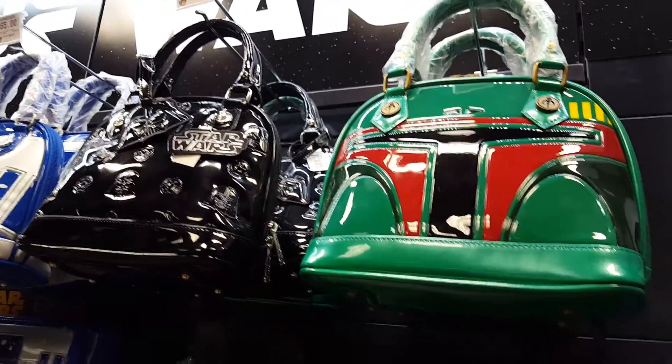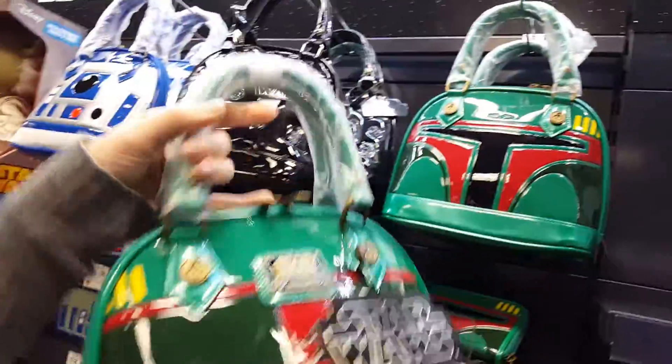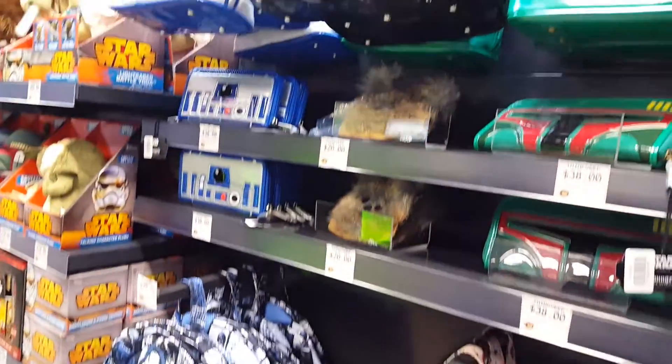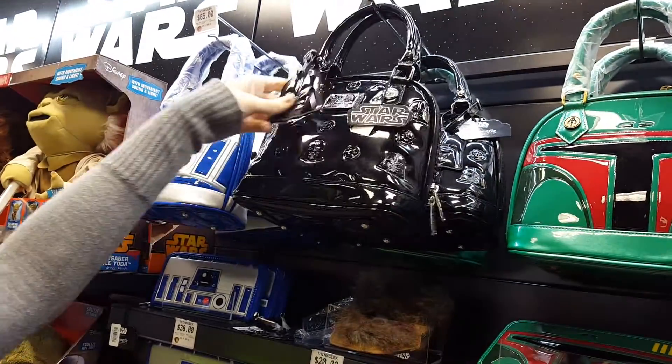That would actually be a good first because it has a little piece, feet, and just like all the decorations on it. It's like a nice Loungefly — Loungefly is actually a really good brand too. An R2D2 one and a Darth Vader one.